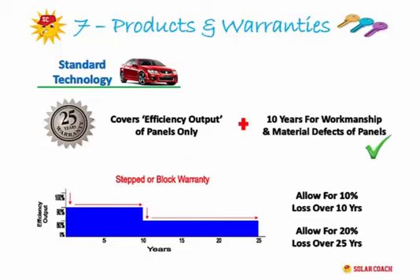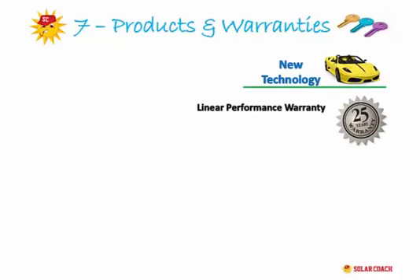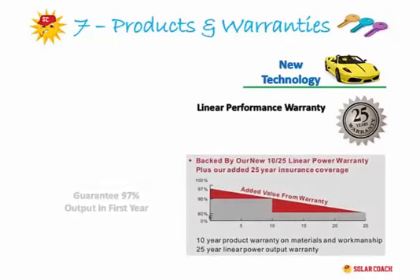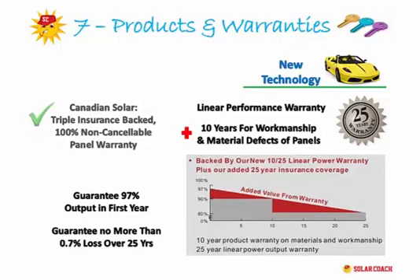The best panel warranty on the market is Canadian Solar's ELPS range, which offers a Linear Performance Warranty: 97% power output efficiency in the first year, then no more than 0.7% energy loss each year for the next 25 years. You can see by the graph the substantial increase in production over time this provides. The Canadian ELPS also comes with the only triple insurance-backed, 100% non-cancellable warranty of its kind on the market — meaning even if the company went bankrupt, your warranty is still backed by three separate international insurance companies, paid for upfront upon the panels meeting all quality control standards.